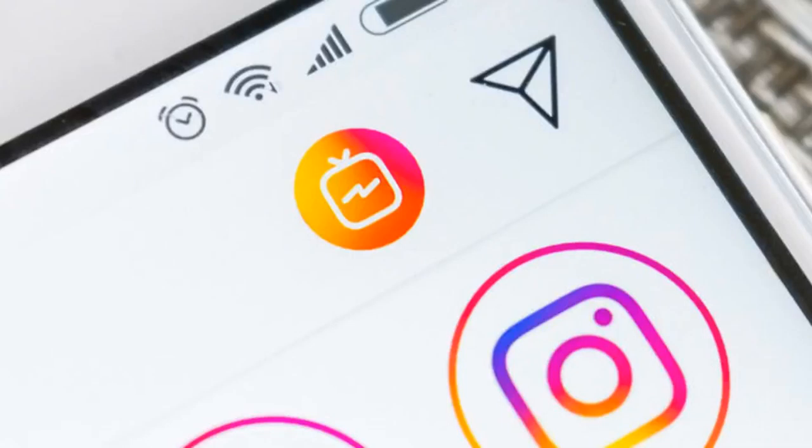Instagram is dropping the IGTV button from its home screen due to lack of use, saying very few users have been clicking on it. Users are primarily accessing IGTV content through links from the main feed, the explore feed, and directly from creators' profiles. IGTV videos can still be accessed these ways going forward.